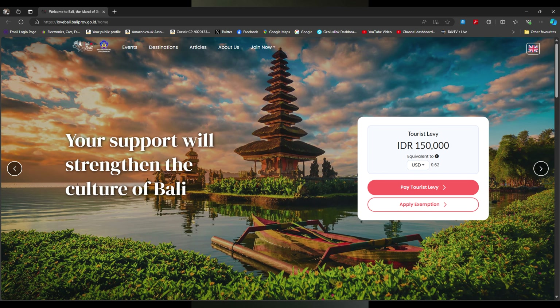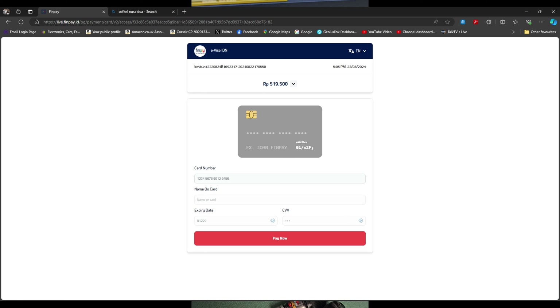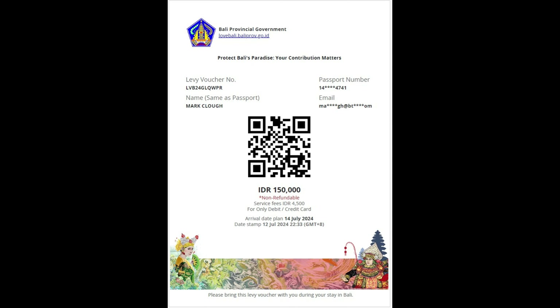The third and final thing is the tourism tax — do this online too. It's about £7.50 per person and takes minutes. The link below takes you to the page showing 150,000 rupiah; you can click the currency selector to see the amount in your currency. Click 'pay tourist levy,' fill in your name, email, passport number, and arrival date on the right-hand side, choose your payment method on the left, click submit, go through the payment process, and that's it. Print off the levy voucher and take it with you — we weren't asked for it, but better safe than sorry.